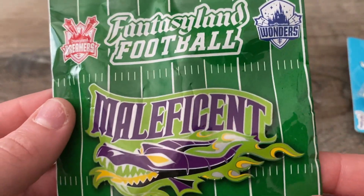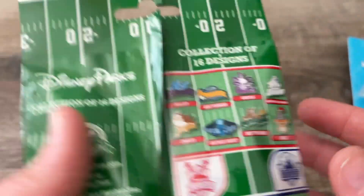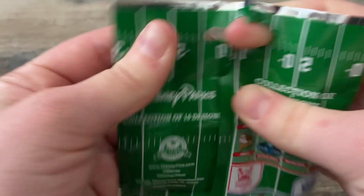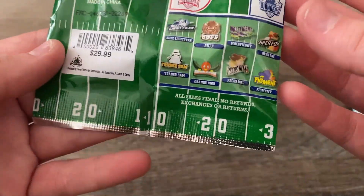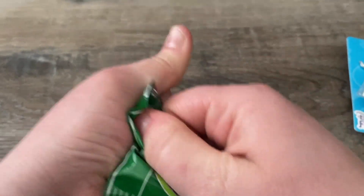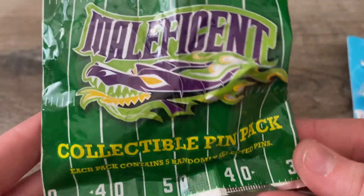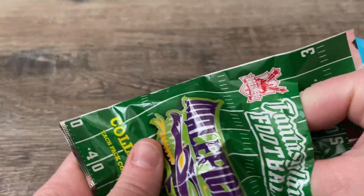So let's open this bad boy up and see the five pins we got in here. This is an older set — I don't know what year it's from but it's definitely been around for a little bit. I didn't bring my knife or my scissors, so I ended up having to use my knife to get into this. Let's see what we got first.